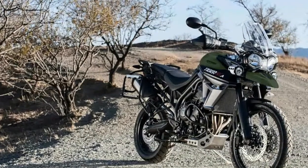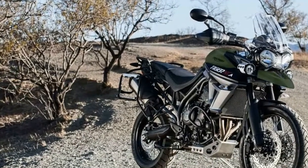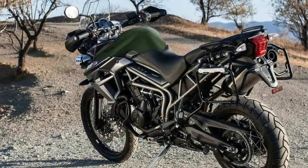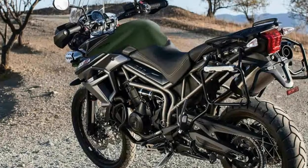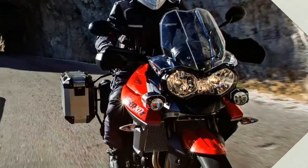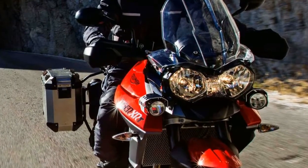The biggest update is the new 800cc triple, which still makes 94bhp but with more immediate power delivery and a lighter exhaust system. The first gear has a shorter ratio to enhance better take-off, off-road traction, and low-speed responsiveness.